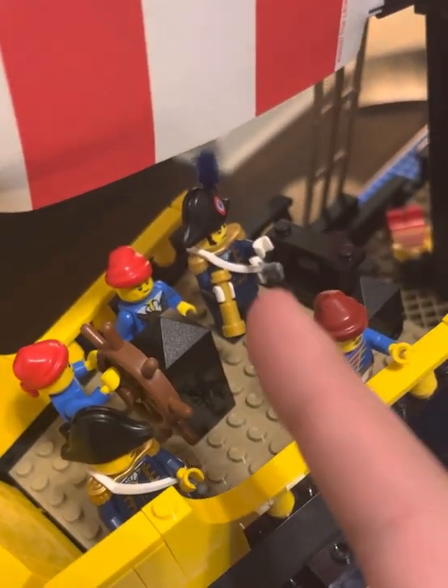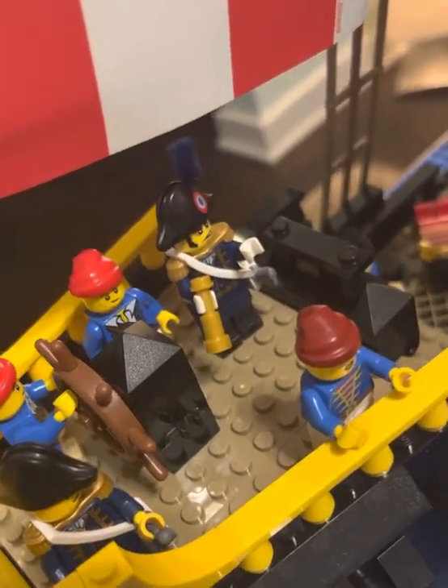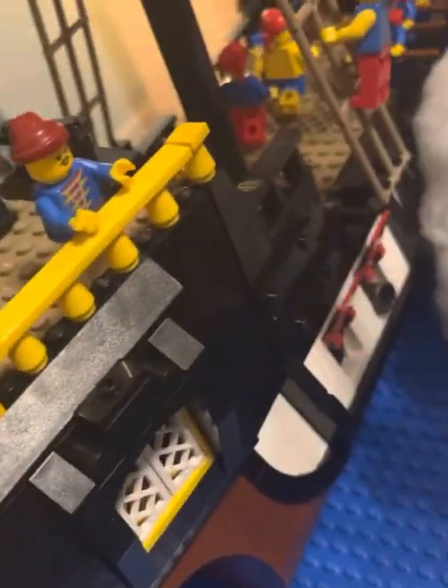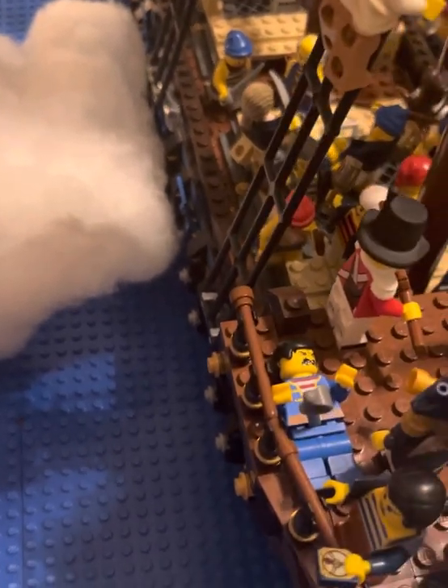The plume inside of his hat is actually made out of a pipe cleaner that I cut down to size, and the hat itself is a printed item from Brick Guild Toys. The French ship is firing its cannons, as is the English ship, which I have named the HMS Steady, after the Heart of Oak anthem of the Royal Navy.